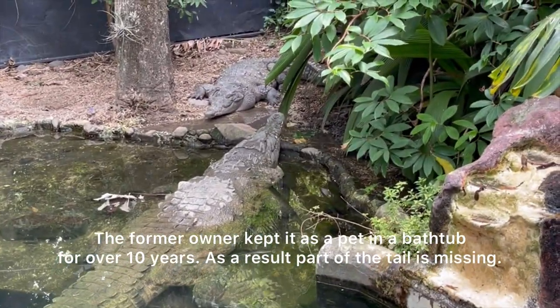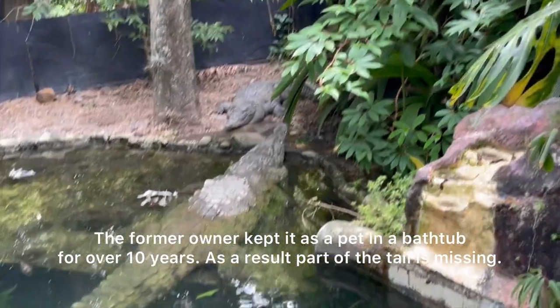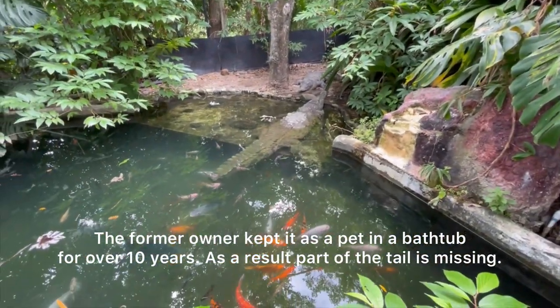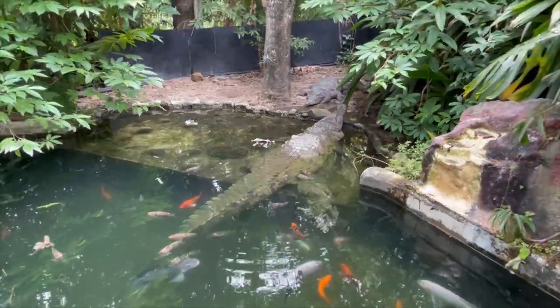This big one in the water is actually one of the first animals who came to the shelter, about 13 years ago. Both of these are American boas — however in nature these can reach all the way to twenty or twenty-one feet.